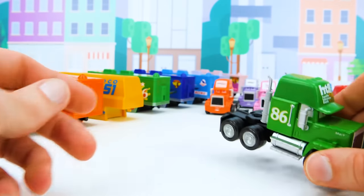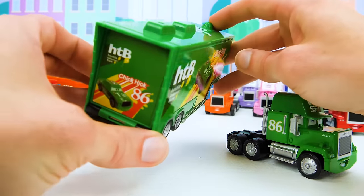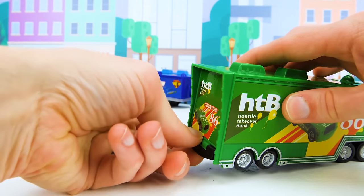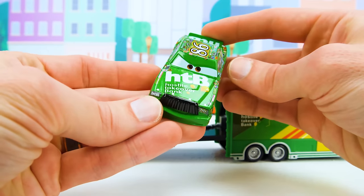Let's see if we can find the matching trailer. Here's the green HTB trailer — it matches our green truck. So let's attach it and take a look at the race car inside. It's the Chick Hicks race car with lots of sponsors.